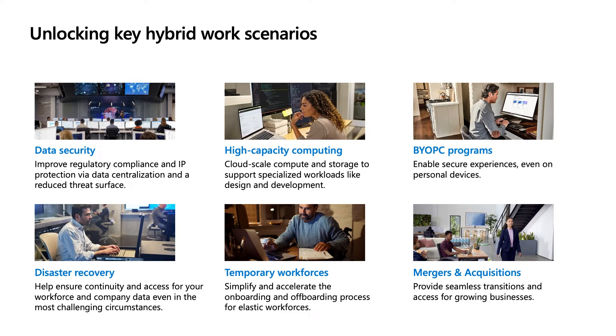We've heard a lot from our customers about how they use each product, especially to help them solve challenges with hybrid work scenarios. These are the six most common scenarios that come up for both Azure Virtual Desktop and Windows 365: data security, high capacity computing, bring your own PC programs, business continuity and disaster recovery, temporary workforces, and mergers and acquisitions. Any one of these can be difficult for businesses to navigate, and our virtualization solutions can be a big help.